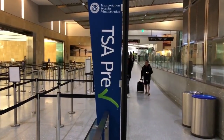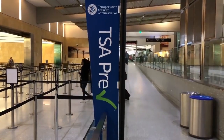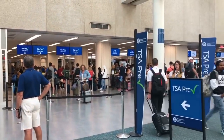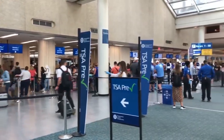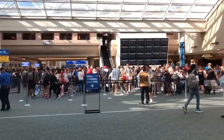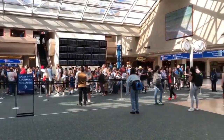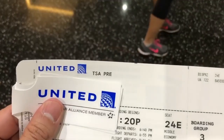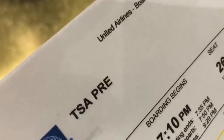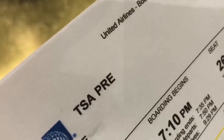The next power tip is to get TSA Pre-Check. This is a trusted traveler program where you go through a background check, get approved, and go through a different, shorter line. You don't have to take your shoes off or your jacket off, and you get through a lot quicker than everybody else. Make sure your boarding ticket says TSA Pre-Check — that's how you know you have it. Just show it to TSA and they'll let you right through.